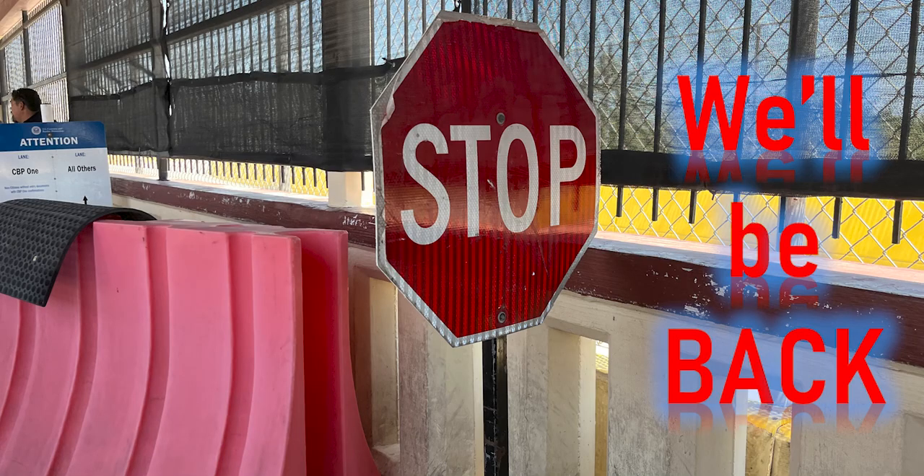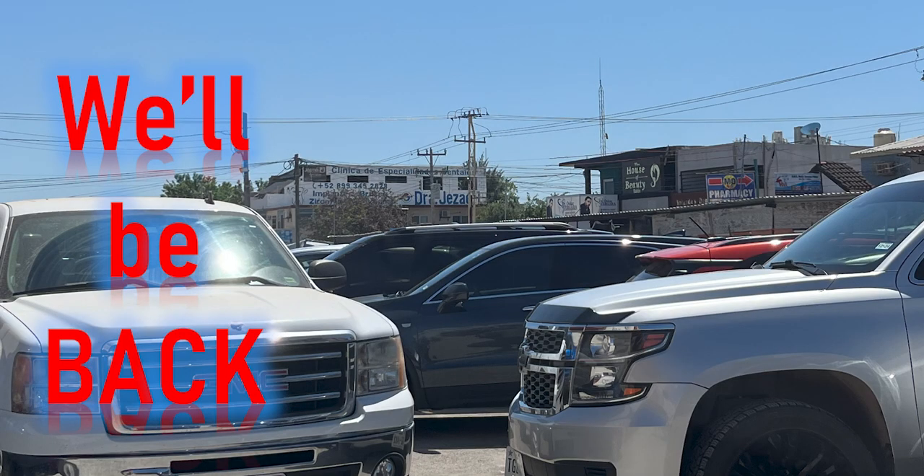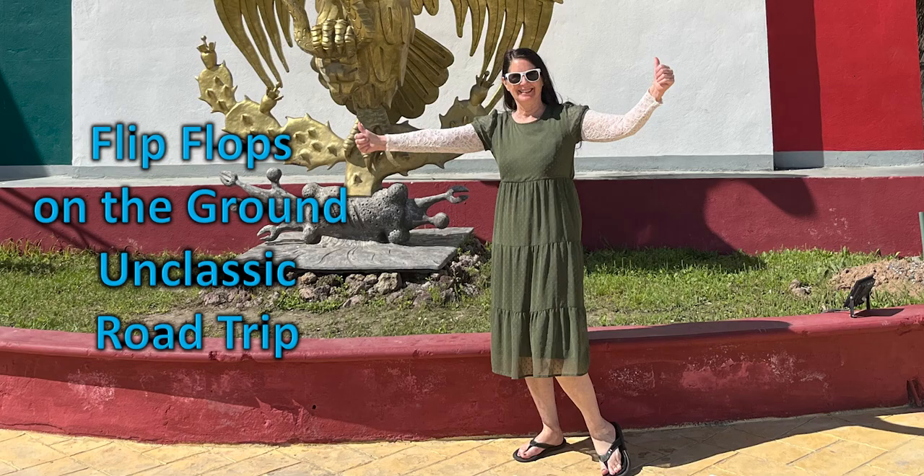We'll be back. I've got more to show you on our trip down to Progreso, but I just wanted to talk about food this time. Unclassic road trip — flip-flops on the ground.